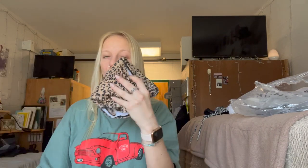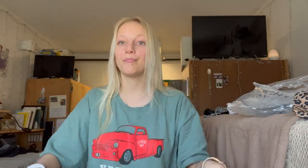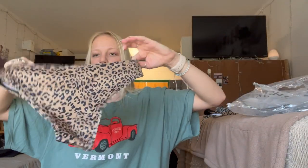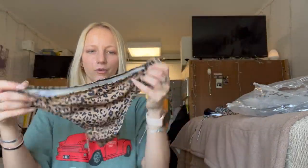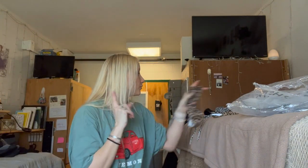Next one — another cute cheetah print. This is the top, and it is pretty low so it's gonna make my girls look good. I was nervous about ordering smalls but they actually look like they're going to fit pretty well. And then these are the bottoms — another high-waisted moment, but these ones are not as high-waisted as the other ones. I love this print, these are cute and ribbed.